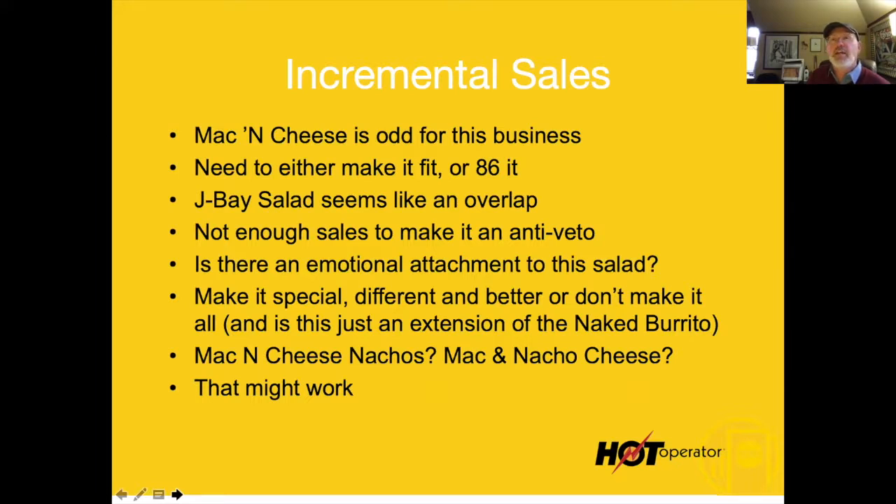When I talk about an anti-veto item — you get four people in a car, they want to go to Hobra, and one person says, 'I don't want a burrito, there's nothing there for me.' Somebody says, 'Have the J-Bay salad.' That's supposed to be the anti-veto. But this isn't working that way, so if there's no emotional attachment to the salad, get rid of it.